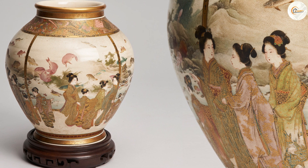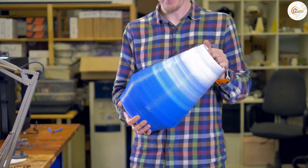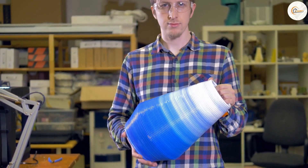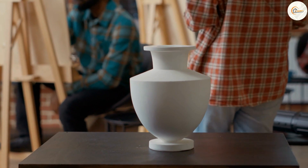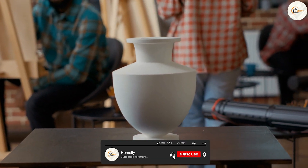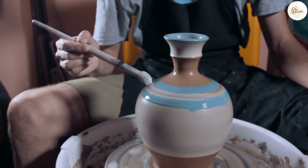Overall, Japanese and Chinese vases have many differences and similarities. While Japanese vases tend to be more delicate and understated, Chinese vases are often grand and ornate. Both countries have a rich history of pottery and ceramics, and their vases continue to be highly sought after by collectors and enthusiasts around the world. Whether you prefer the simplicity and elegance of a Japanese vase or the intricate detail and bold colors of a Chinese vase, there's sure to be a vase that captures your heart and imagination.